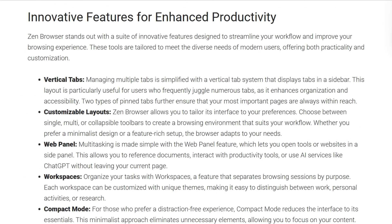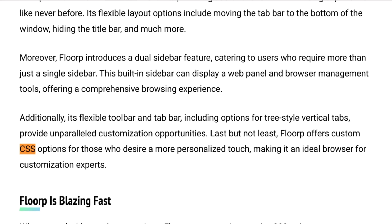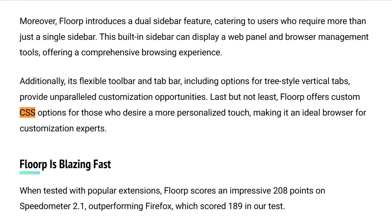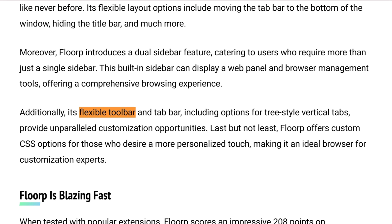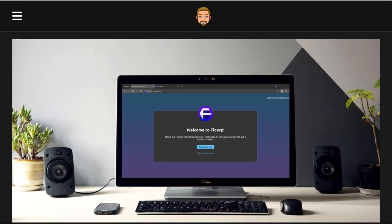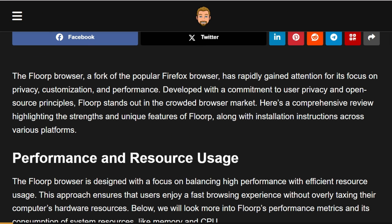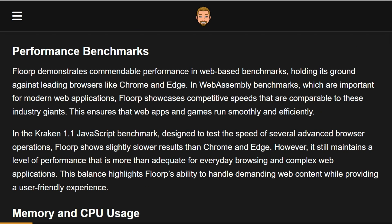Customization is essentially tied. Zen offers Zen Mods for community-driven modifications. Florp matches with extensive themes, CSS modifications, and flexible toolbars. Both support all Firefox extensions. Resource usage shows Florp consuming less than Chrome but more than vanilla Firefox, while Zen varies wildly based on user reports.